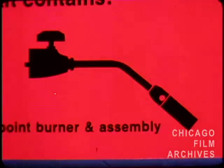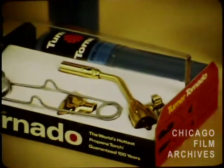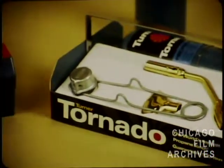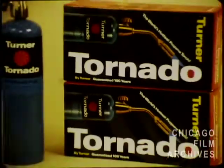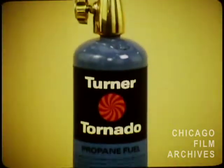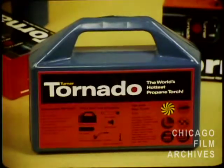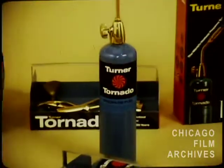National advertising supports the Turner Tornado, and many dealer aids and collateral materials are available. And it is made by Turner, leader in propane torches and cylinders. The Tornado will outperform and outsell all of its competition. So this is the hot one — the Hot Tornado by Turner. All that heat, man! Thank you!